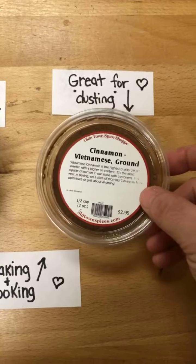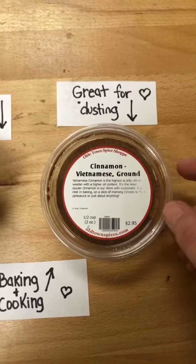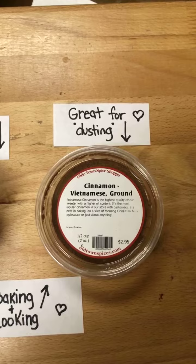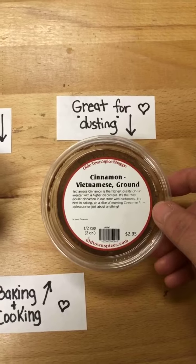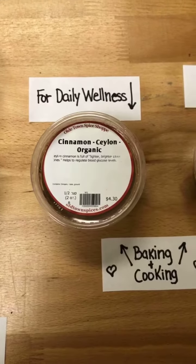Our customer favorite — and one of our favorites as well — is Vietnamese cinnamon, also known as Saigon cinnamon around the world. This cinnamon just pops you in the face with the sweetest aroma. It's great for dusting or finishing. It's a lovely cinnamon. But again, if you're doing cinnamon every day for wellness, Ceylon cinnamon is the way to go.